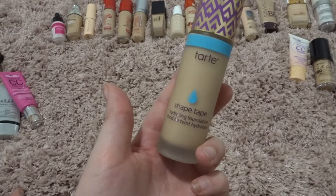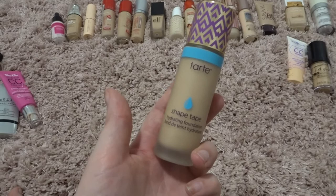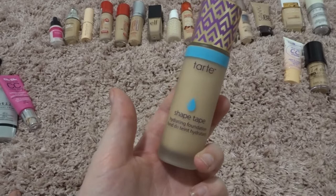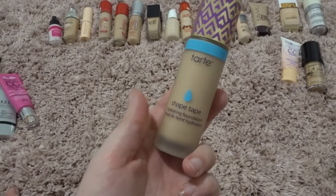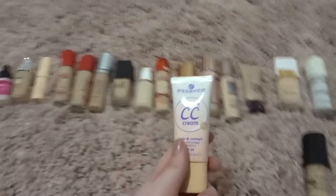Now the original Shape Tape foundation from Tarte — I know it's a little bit controversial because of the shade range and the launch and everything that happened with it. But as you saw in my first impressions video, I really like the foundation and I don't want to throw it away just because of the controversy around it. I'm not going to purchase it again, but I don't want to be wasteful and throw away an expensive foundation because of a controversy when I actually do like it. The shade is slightly dark for me but it's not anything I can't get away with.